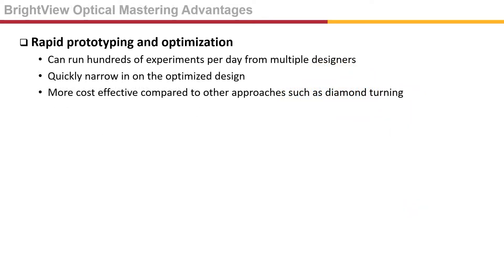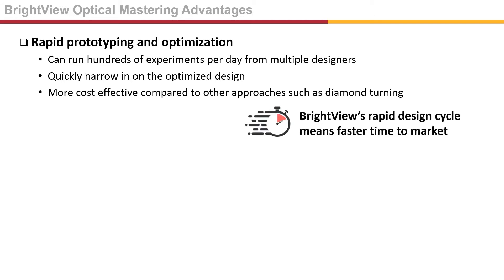This method has several advantages compared to other common techniques. Our grayscale lithography process can create highly customized patterns and enables our engineers to run hundreds of experiments per day to quickly narrow in on an optimized design. The ability to rapidly iterate is more cost-effective than other common methods such as diamond turning. This means your design is locked in faster and speeds time to market.